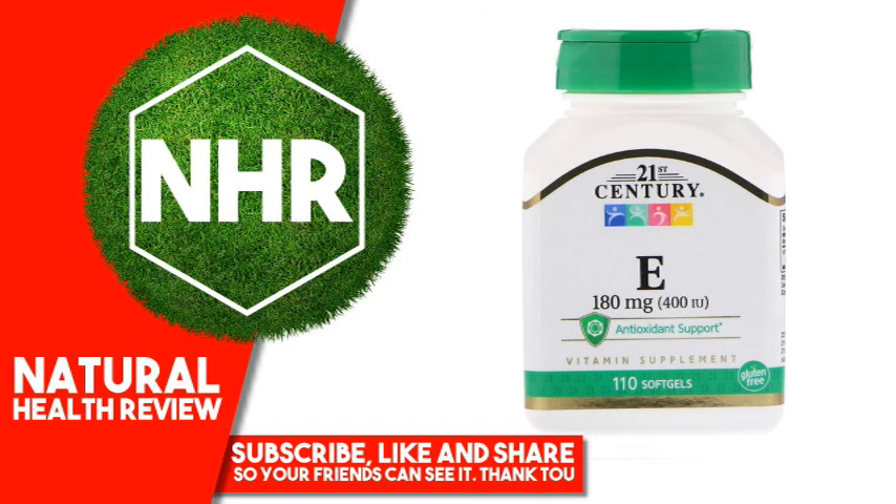Other Ingredients: Soybean oil, gelatin, glycerin, purified water. Contains soy. No added sugar, salt, yeast, preservatives, artificial flavors or colors.